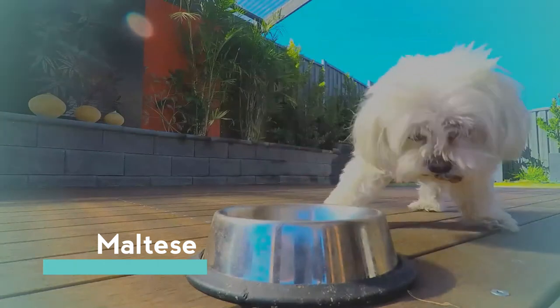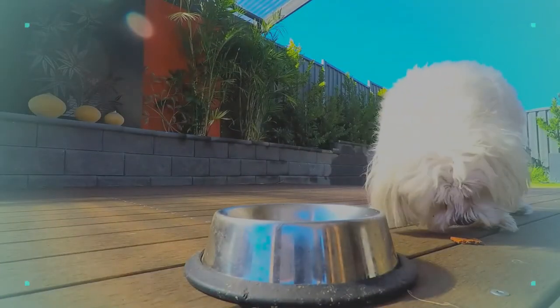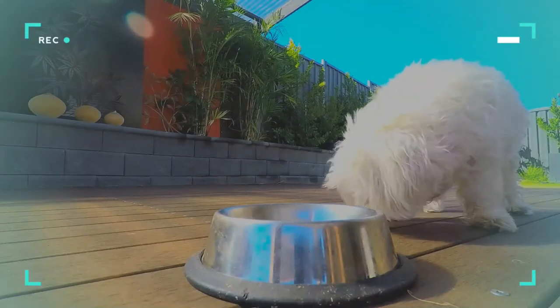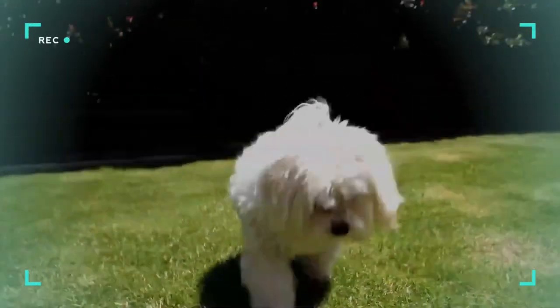The Maltese is a breed of dog in the toy group. It is thought to have originated in South Central Europe from dogs of spitz type. Despite the name, it has no verified historic or scientific connection to the island of Malta.